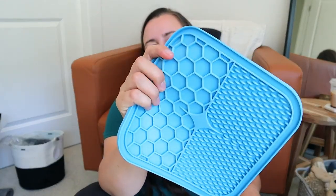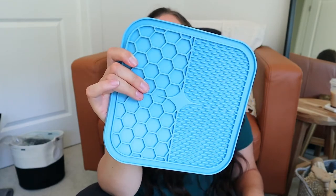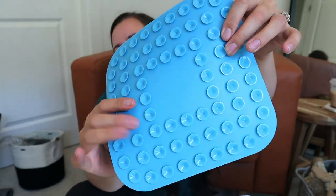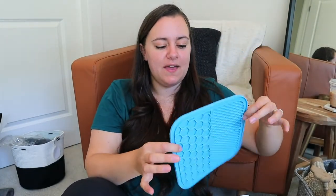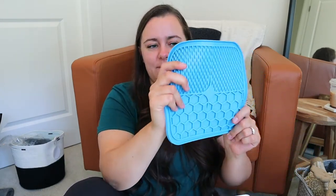Another cool thing we got is this lick pad. On one side you can put peanut butter or meat or something yummy on it, and on the other side it's got all these little sticky things. It's great for in the bathtub or if you're grooming him and we just need him to stay still — we can put some yummy things on it and it'll stick to the side of the bathtub or to our hardwood floor and keep him entertained. That's it for his grooming supplies.